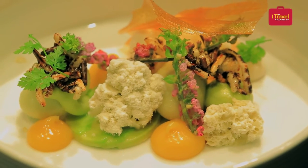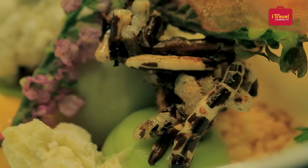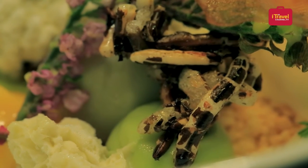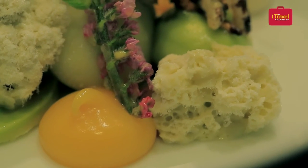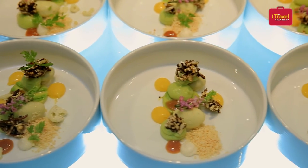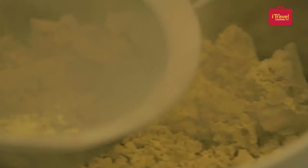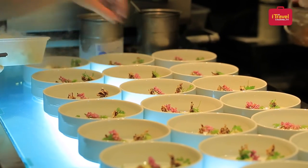We have a dessert created by our pastry chef. We have a mango with jasmine rice. It looks a little bit like a garden, a stone garden. We have some stones made from avocado cream and some fresh avocado, a puffed jasmine rice, and ice cream made from the white jasmine rice.